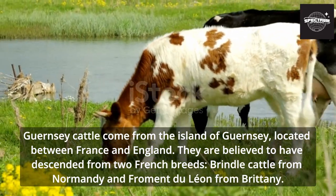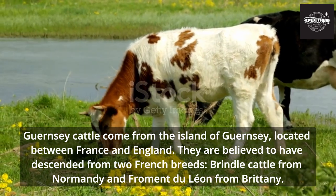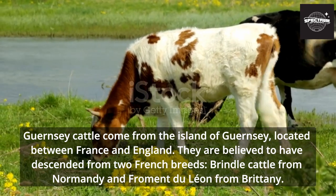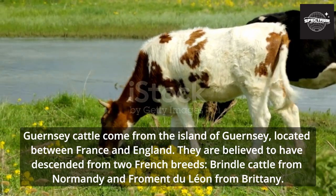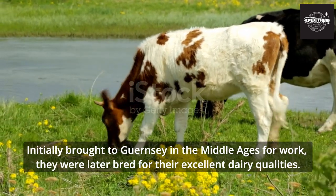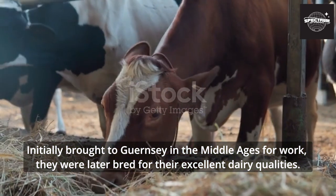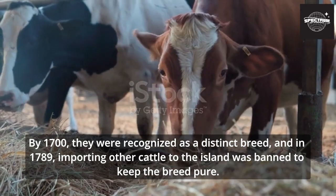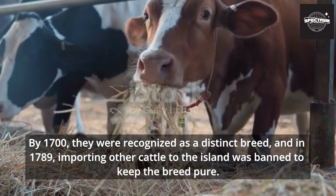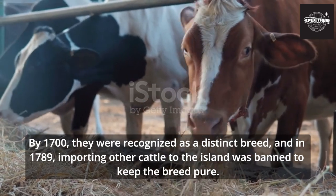Guernsey cattle come from the island of Guernsey, located between France and England. They are believed to have descended from two French breeds: Grindel cattle from Normandy and Fromont-du-Lyon from Brittany. Initially brought to Guernsey in the Middle Ages for work, they were later bred for their excellent dairy qualities. By 1700 they were recognized as a distinct breed, and in 1789, importing other cattle to the island was banned to keep the breed pure.